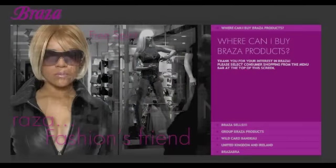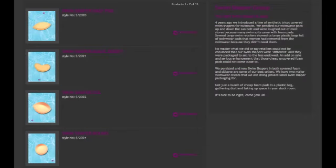Check this out — Braza is a company that makes solutions for lingerie and clothing emergencies. They also have a solution for swimwear called Swim Shapers, which add lift and a little extra cleavage if you want it. The grass is always greener, you know!